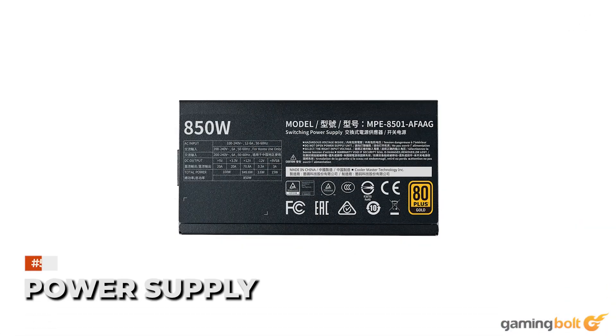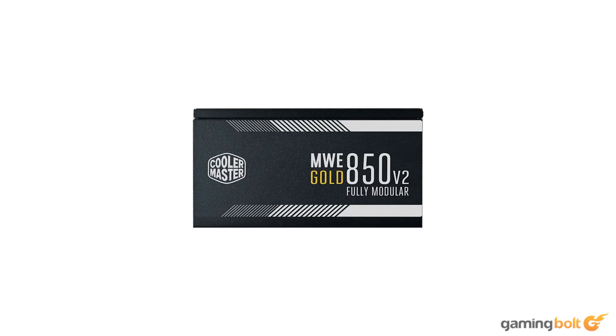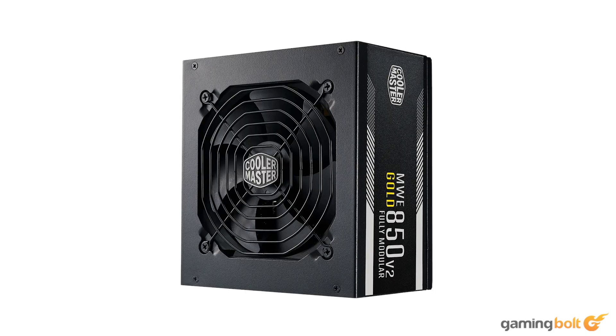The power supply is one thing you should definitely invest in. It's always best practice to rely on reputed brands and ensure 80-plus ratings to avoid any chances of frying out your expensive gaming equipment in an unfortunate case of a power surge. We are going with the Cooler Master MWE Gold 850 V2, which checks all our boxes and comes in at a price point of $95.